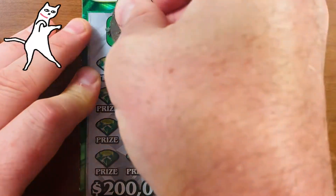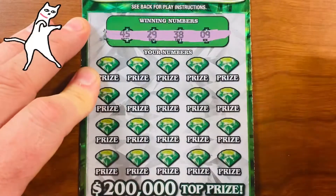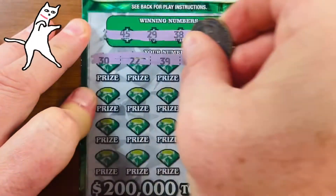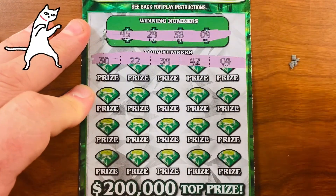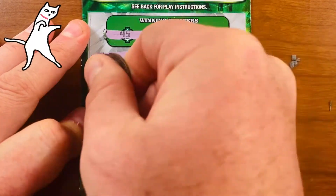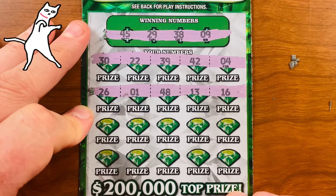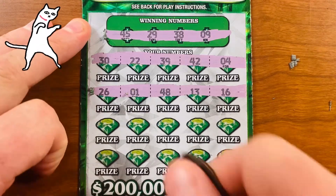Winning numbers on this first of five tickets — that does scratch nicely. 9, 29, 38, and 45. Here we go. First row: 30, 22, 39, 42, and 4. No matches there. Second row: 26, 1, 48, 13, 16. Not there.